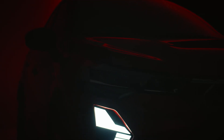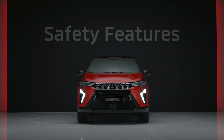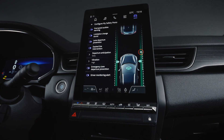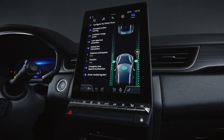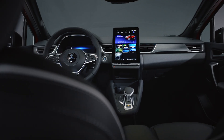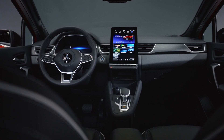Welcome to the advanced safety features of your Mitsubishi ASX. Let's explore how ADAS, which stands for Advanced Driver Assistance Systems, enhances your driving safety and convenience. Your journey to safer driving starts here.